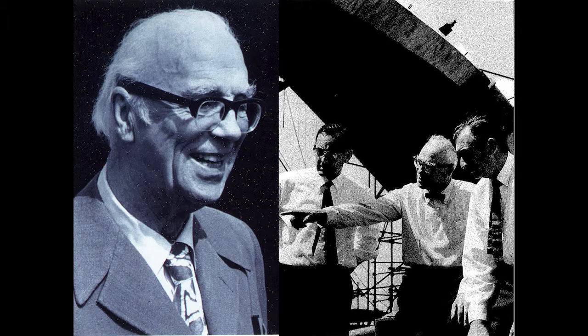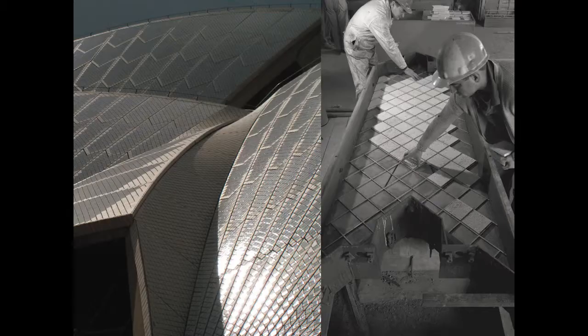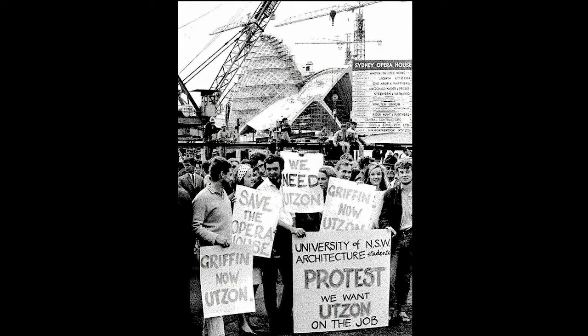Materials that were unprecedented in terms of architectural forms demanded new technology. The experimental nature of the engineering required equally creative inspiration from Anglo-Danish engineer Ove Arup, who worked closely with Utzon to resolve the extraordinary concrete structure, and the builders M.R. Hornibrook who in collaboration turned Utzon's vision into Sydney's reality.